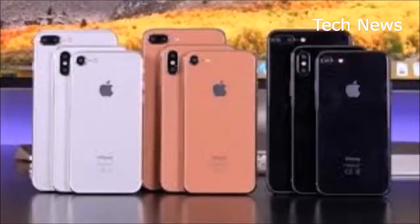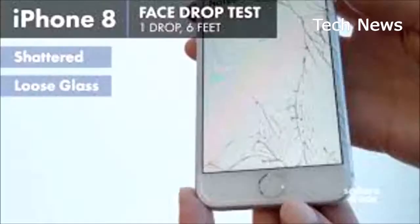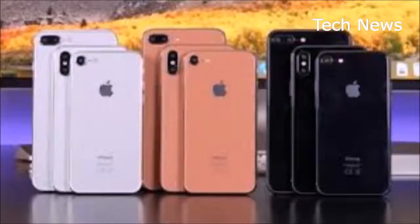The 8 Plus is exactly what you'd expect: a better 7 Plus. Basically, the 7s Plus. Despite all the under-the-hood improvements on paper, this is more like driving a familiar car with a new engine. Nothing is stopping you from buying the 8 Plus right now, and if you do, you're getting an excellent iPhone — one of the best ever. — Scott Stein, CNET.